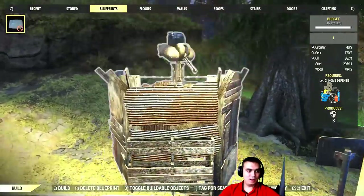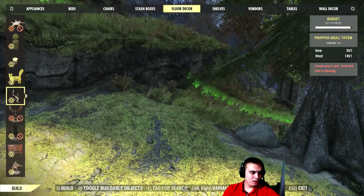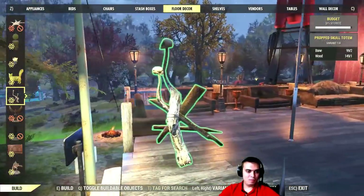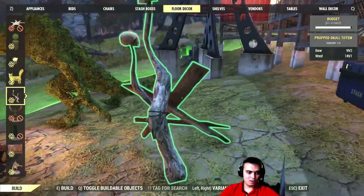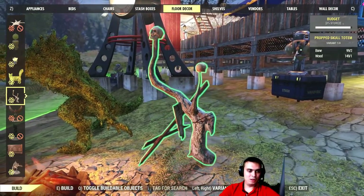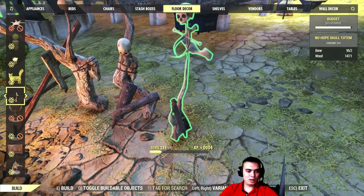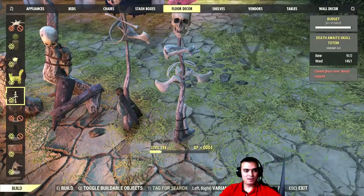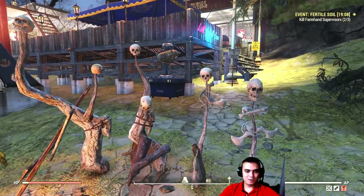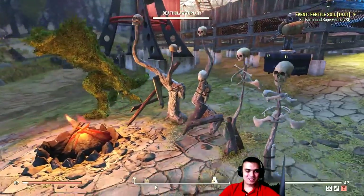Let's start building. They're probably gonna be in floor decor — let's check. Yes, it's in floor decor. Let's find them all — there we go, the totems. Maybe I'll put these next to the campfire or something. I want the skulls looking different ways. Let me build them first and then we'll take a look. There were four options — there we go, that's how they look. Not bad! The skull is looking this way — this is cool, I like it.